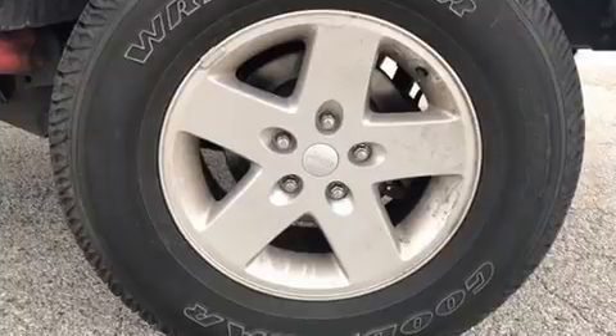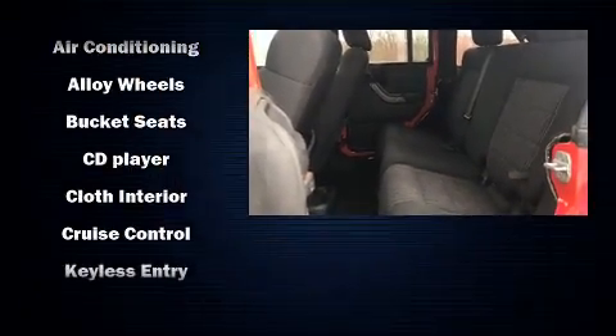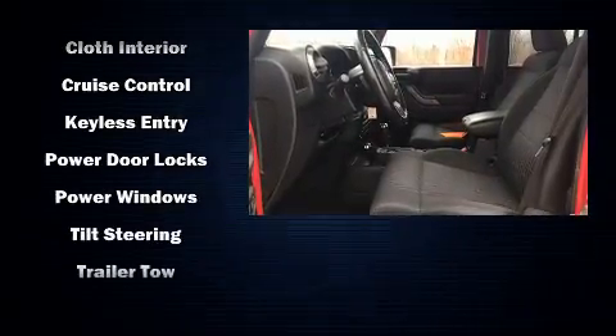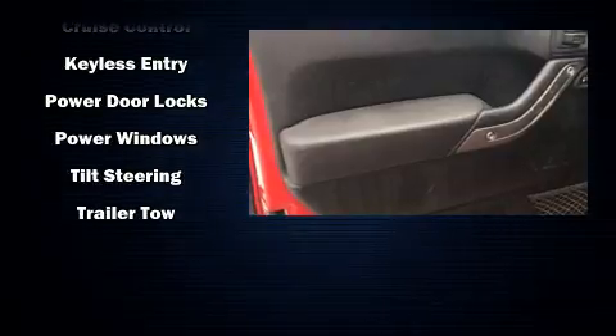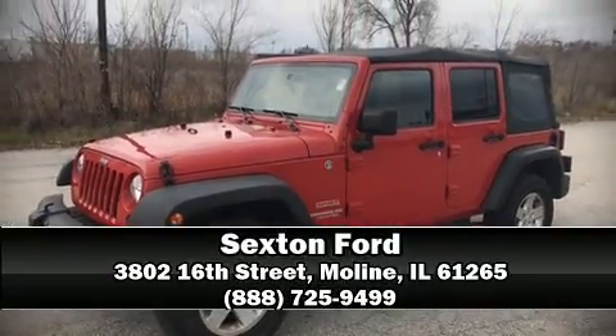Traction control, ignition disabling, and four-wheel disc brakes with ABS brake assist technology provides extra pressure when applying the brakes. Our experienced sales staff is eager to share its knowledge and enthusiasm with you — come on in and take a test drive.